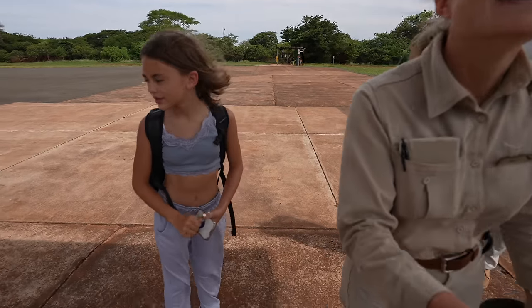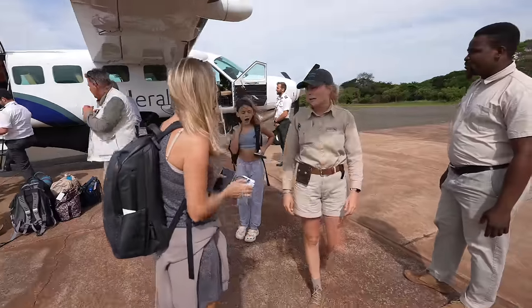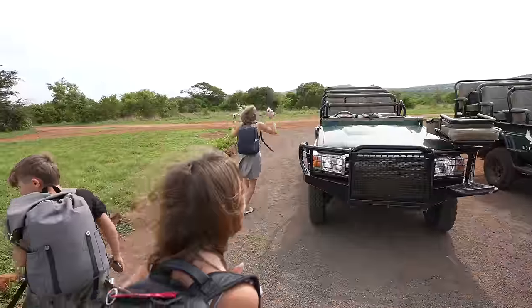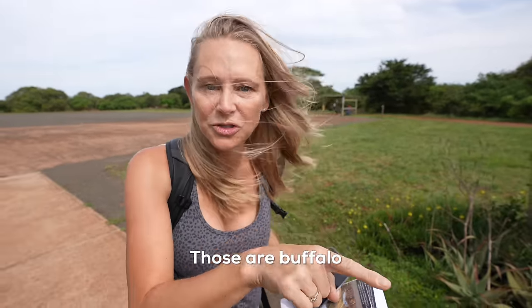We're going to hop onto the car — they've already got all our bags. Emma is going to be our ranger for the next couple of days. We're like starting with safari already — I spotted some buffalo as we landed, but I wasn't confident enough to shout it out. Then I heard people in front of us say shotgun, and someone got the front seat.